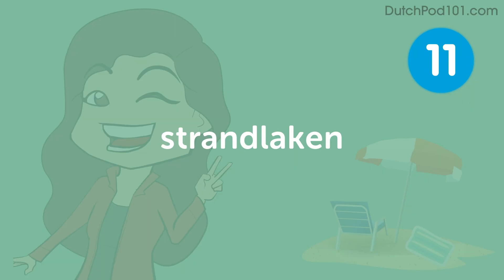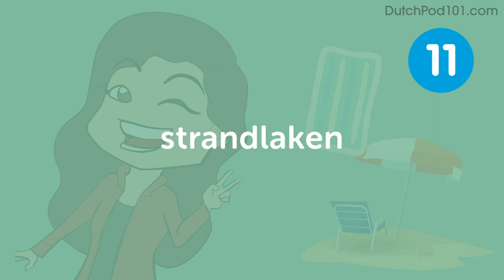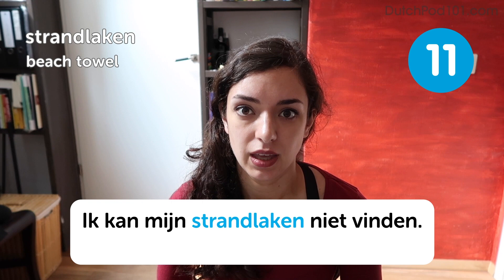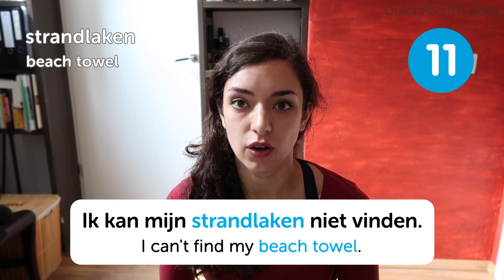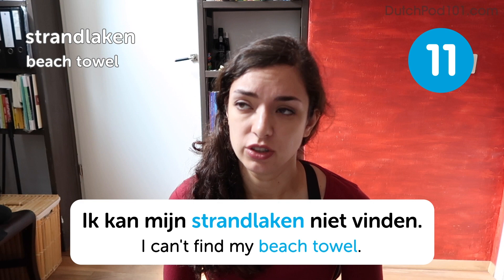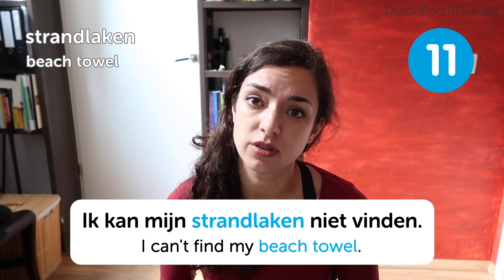Strandlaken. Strandlaken. Beach towel. Ik kan mijn strandlaken niet vinden. I can't find my beach towel. Another word we use a lot is just handdoek, which just means towel. And laken actually means sheet, so strandlaken together means beach sheet — that's because they're usually larger than regular towels.